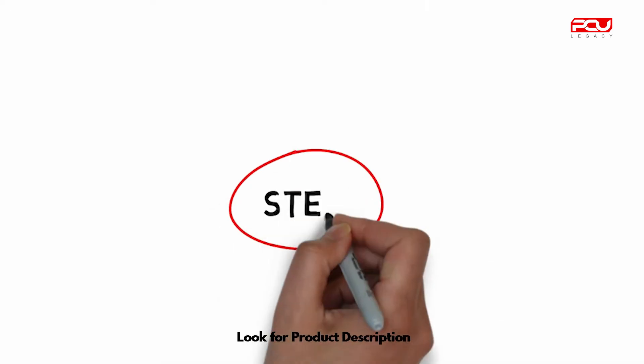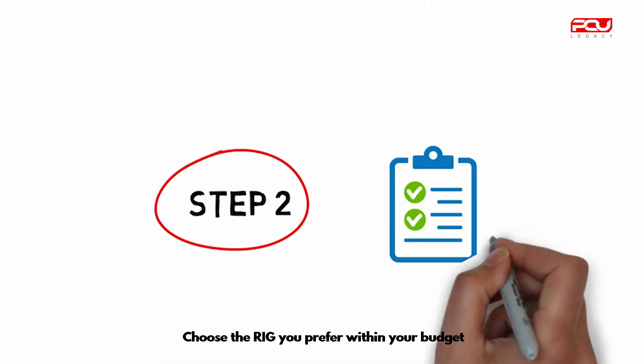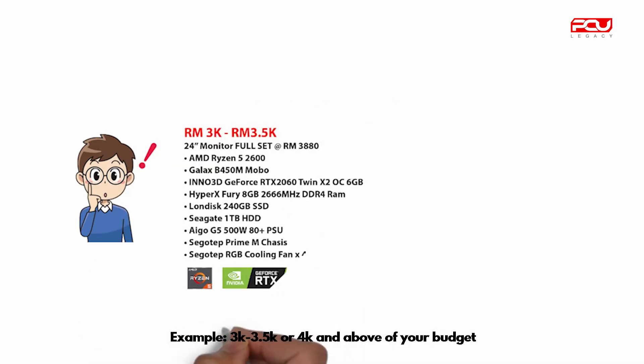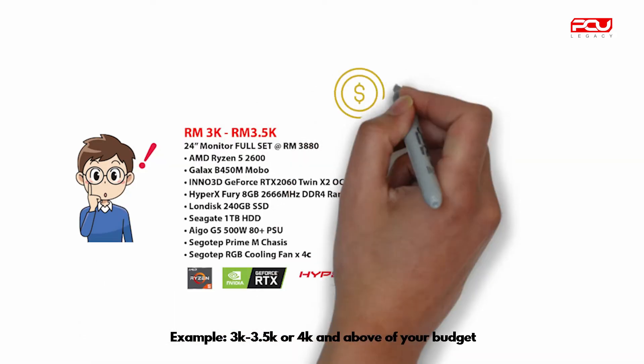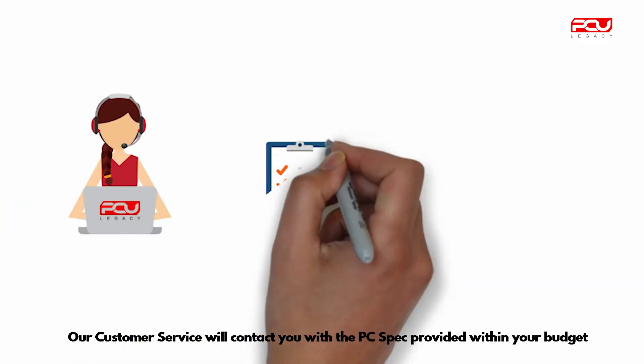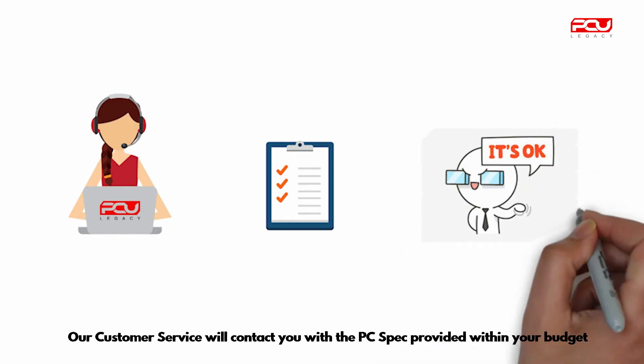Step 2: look for the product description. Choose the rig you prefer within your budget — for example, 3K to 3.5K, or 4K and above. Our customer service will contact you with the PC spec provided within your budget.